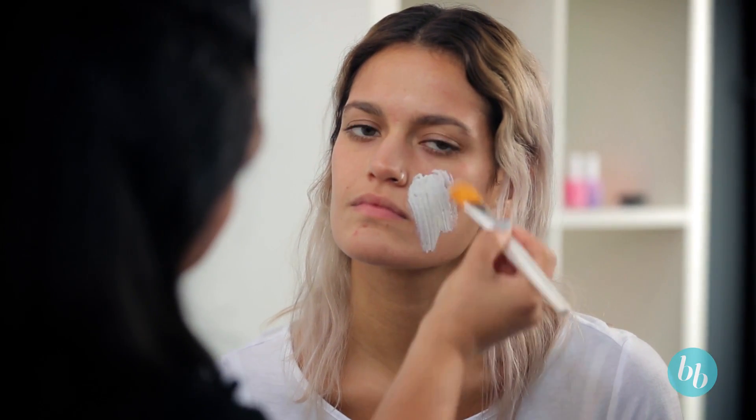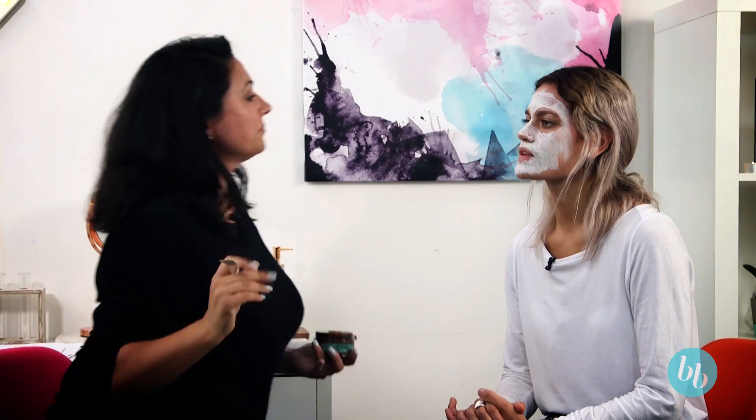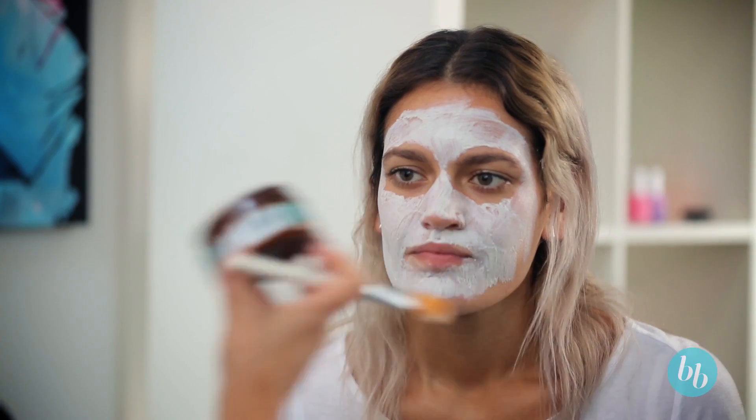We're just going to paint it onto the face, making sure there's a good layer going onto the skin. It's feeling quite thick. It's got a very strong smell to it — definitely the greens coming through. It's feeling quite nice on the face though, quite smooth.